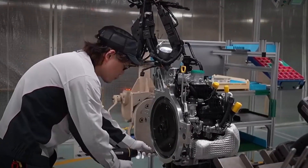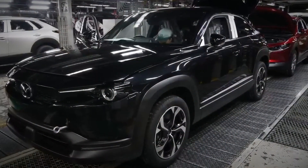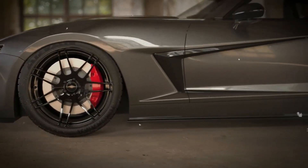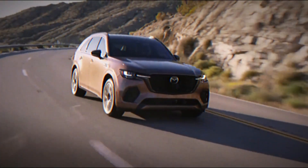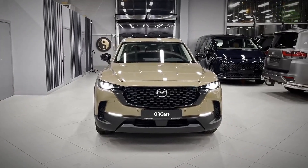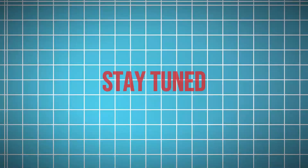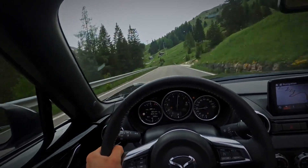So, is the Rotary engine truly back? It seems Mazda is determined to keep this innovative technology alive, adapting it to the modern automotive landscape. Whether it's powering range extenders or propelling future sports cars, the Rotary engine's smooth power and distinct character are sure to continue turning heads for years to come. Stay tuned, gearheads, because the Rotary revolution might just be getting started.